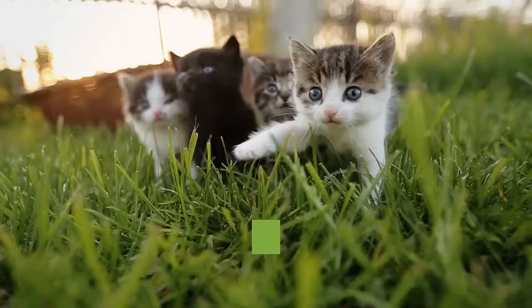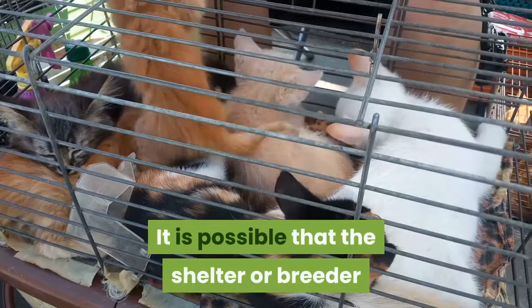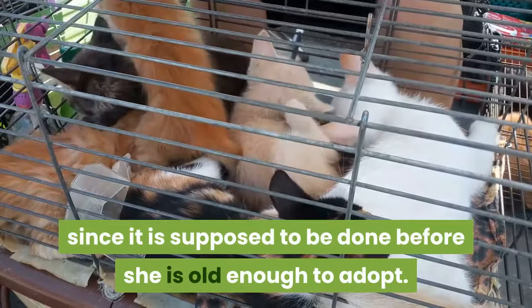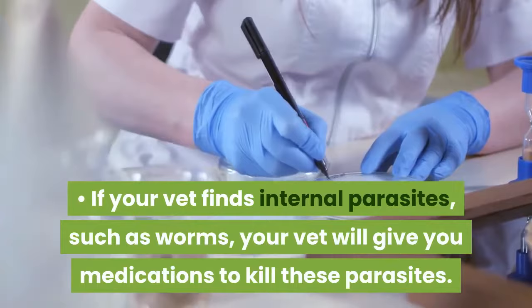When your cat is young, she will need to be dewormed. It is possible that the shelter or breeder where you got your cat will have records of her first deworming session, since it is supposed to be done before she is old enough to adopt. If your vet finds internal parasites, such as worms, your vet will give you medications to kill these parasites.